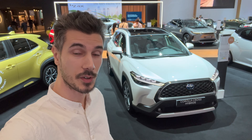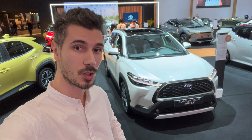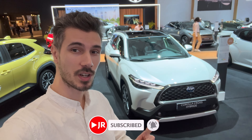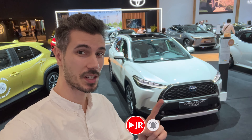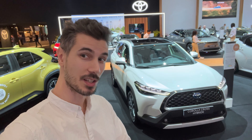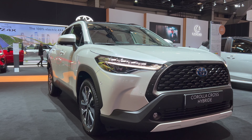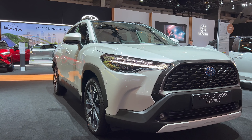Hello ladies and gents, we're in Brussels for the first time. Behind us is the new Toyota Corolla Cross. We've seen it in Bucharest in a different spec — that was a white car, fully loaded. So let's check it out. Here's the new Corolla Cross hybrid in fully loaded spec for the car show.